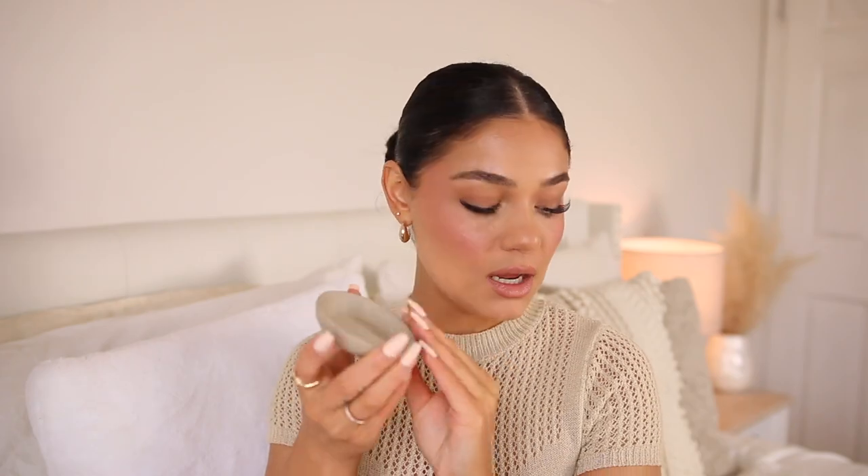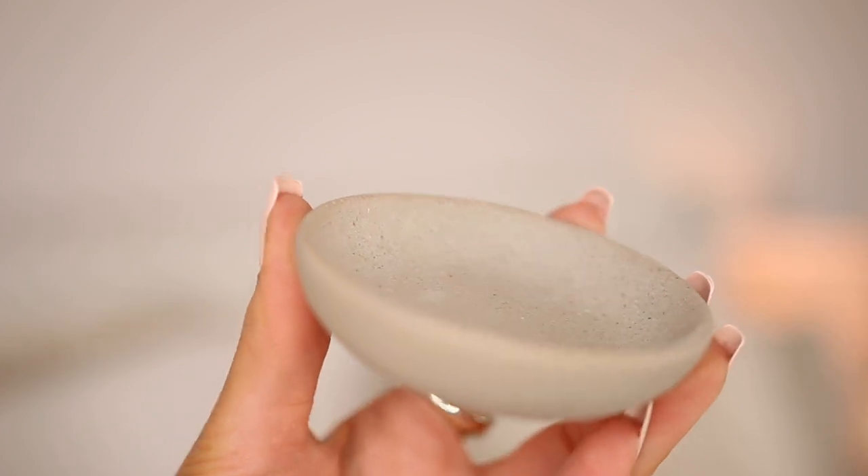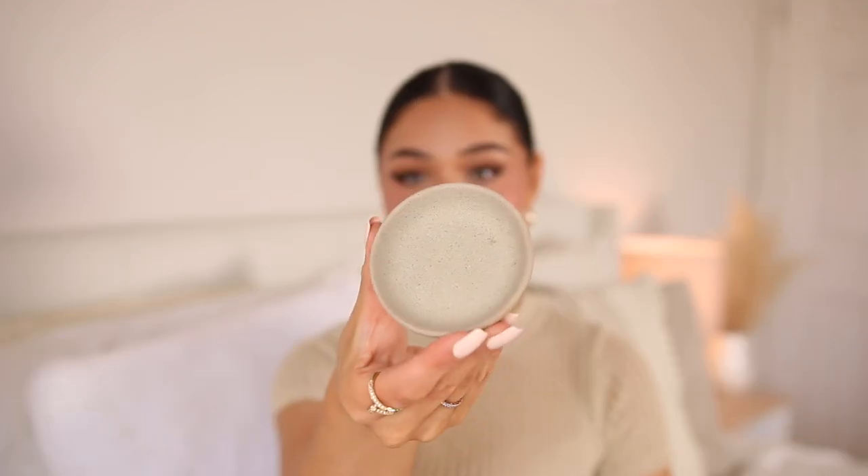My last item — saving the best for last — is this cute little stoneware trinket tray. I love it. It literally reminds me of Kim Kardashian's aesthetic — just that beige stone vibe. I'm going to put my earrings and little rings in here. It's very tiny but it's cute. It was $4.99 and it'll probably go on my nightside table or by my fragrances and jewelry. So cute and so my aesthetic.